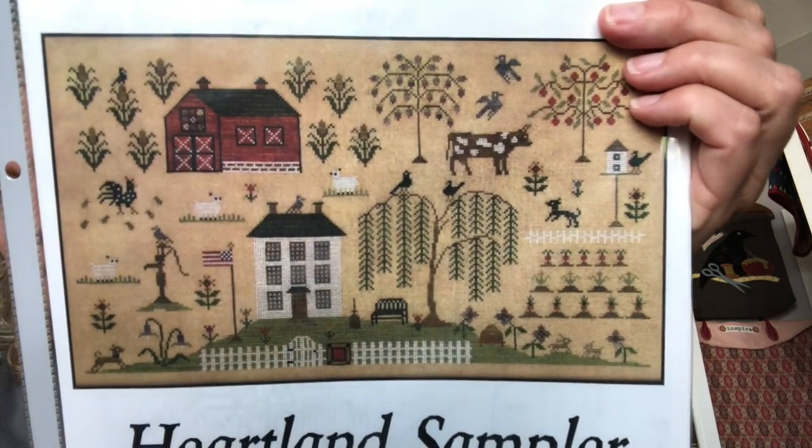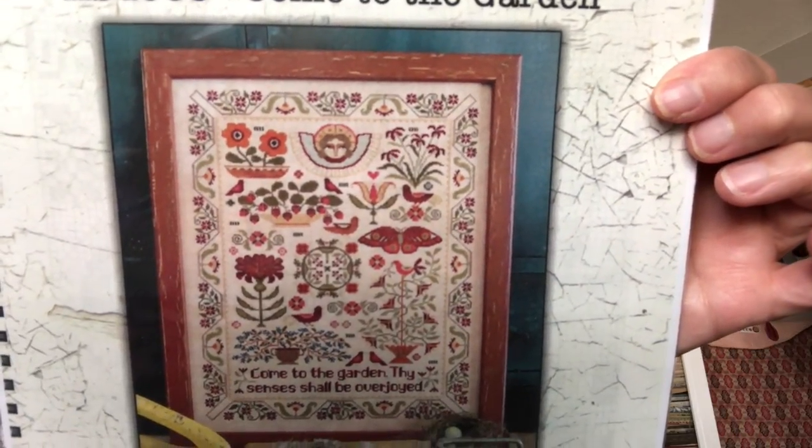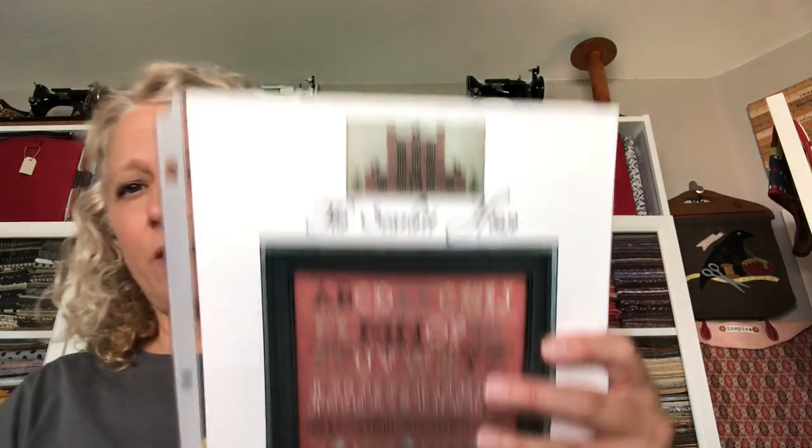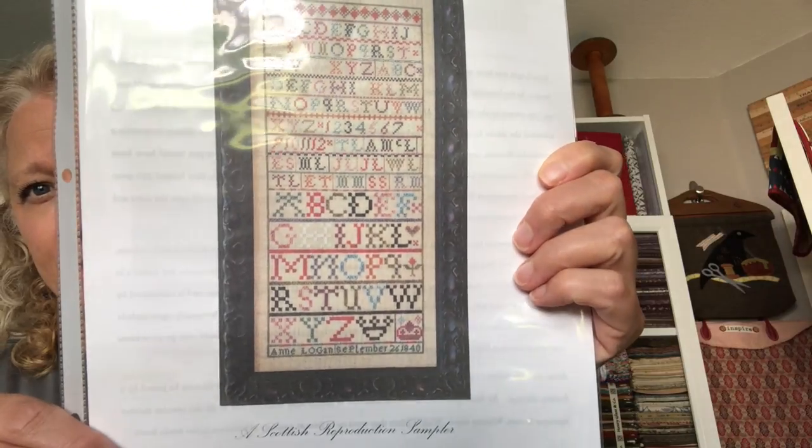This is 'Prim Village' from Lori Holt. This is Scarlet House 'Heartland Sampler' — look at the cow! Anything animal, I'm all over it. If you humanize an animal, that's even better. This is Teresa Kogut 'Come to the Garden.' I love this one — look at the moth. This is Scarlet House 'Entwined Hearts.' I'd like to do this in commemoration of my husband and my anniversary, which is in September. I might make that a new start. Also, 'Whilst Iris Naps.' This one is Ann Logan — I love the colors. I like alphabet samplers, they're fun.